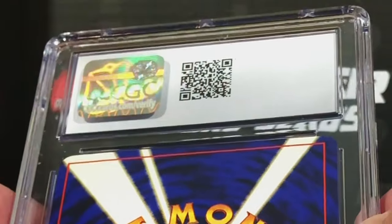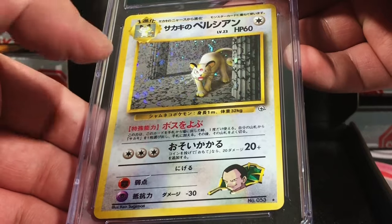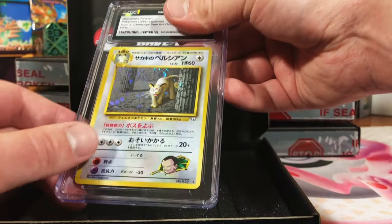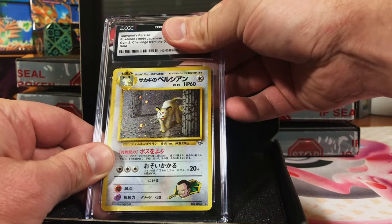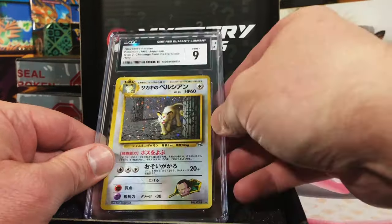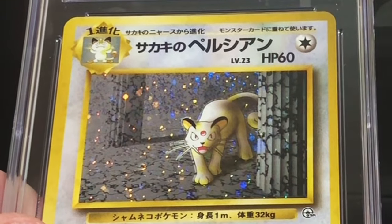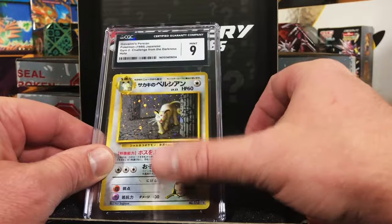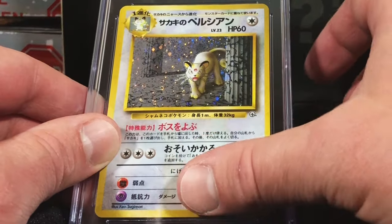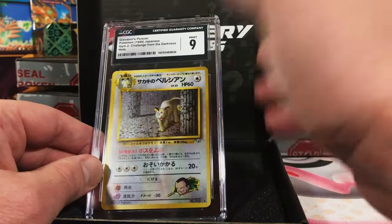Another Japanese card, this one from CGC. Looks decent on the back. I love this card — this was one of my favorite holos from Gym Challenge. Eight, eight and a half — yes, we got the mint nine! This is my top pull so far, even over the Gyarados. I just get drawn to this card because of my childhood — I always remember loving this one. Misty's Gyarados was a very close second.